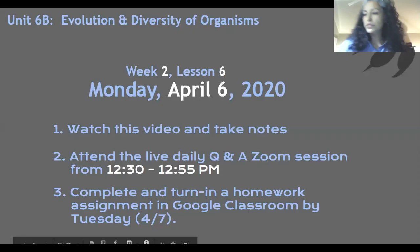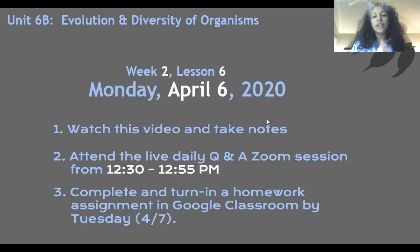Hi 7th graders, welcome to Monday. Welcome back to Life Science. Here's my screen. Today is the recording for Monday, April 6th. You're going to, as usual, watch your video and take great notes. So write down what I'm asking you to write. I'll see you later at the daily Q&A Zoom and I'll have questions from this video for you. Please head over to your own web so that you can check your Google Classroom to see if there's homework there for you.